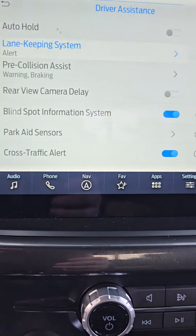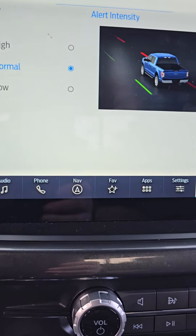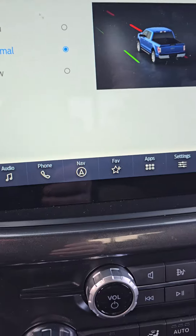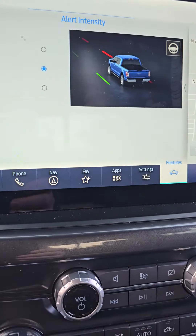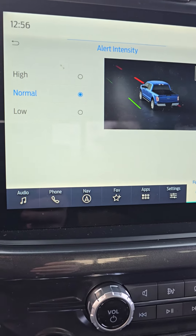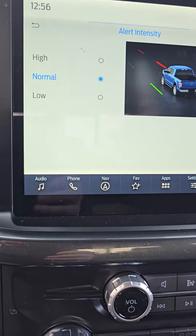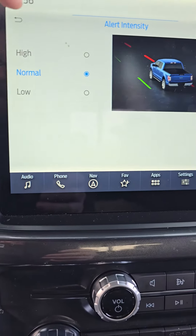Then you have the lane keeping system with levels of sensitivity. You can have low, normal, or high. Low just kind of gives you the light warning in the instrument cluster. Normal gives you the indicator in the instrument cluster and it'll vibrate the steering wheel. High will do all of the above — the visual, audio, the shaking of the steering wheel — and it will also bring you back into the center of the lane.